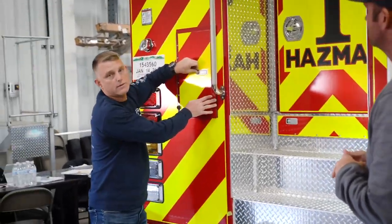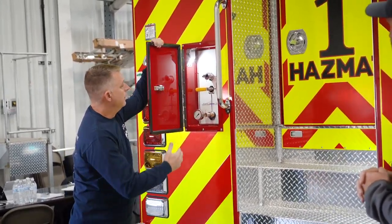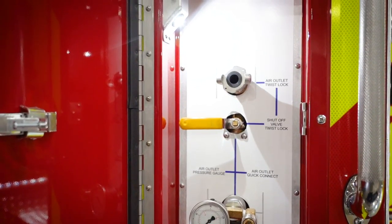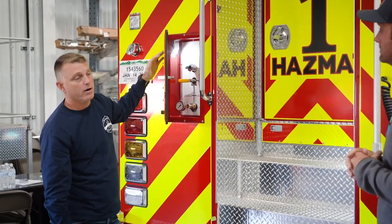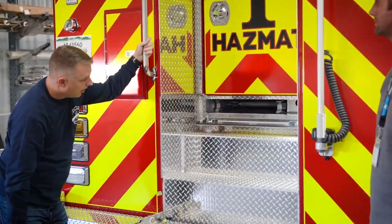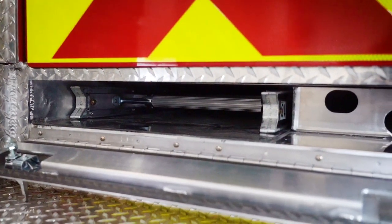We've also, on this piece of apparatus, got a PTO-driven air compressor that we'll show you up front. On the front bumper in the back, we've got an unregulated outlet for our large pump-off kit. We can also break down into some regulated air as well. Underneath the door to our walkthrough, we've got our 16-foot straight ladder and some other pieces of fire equipment.